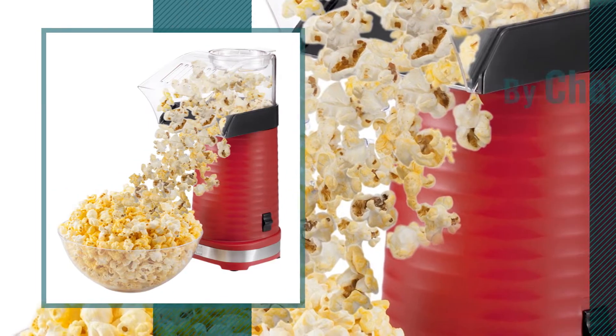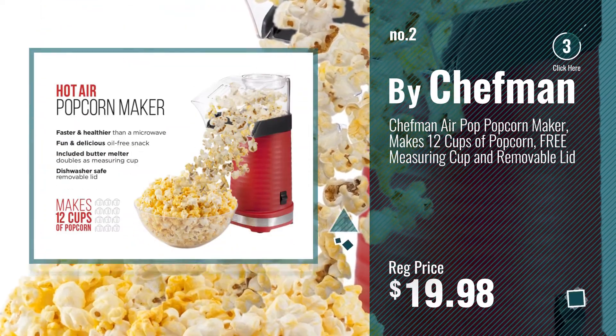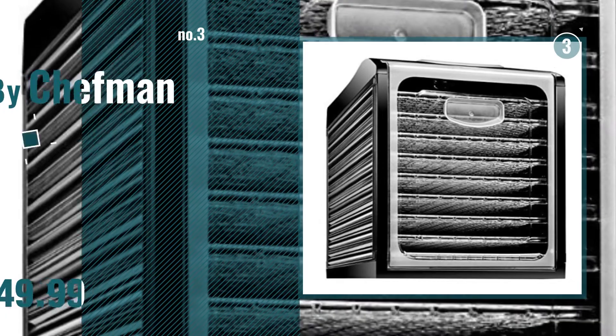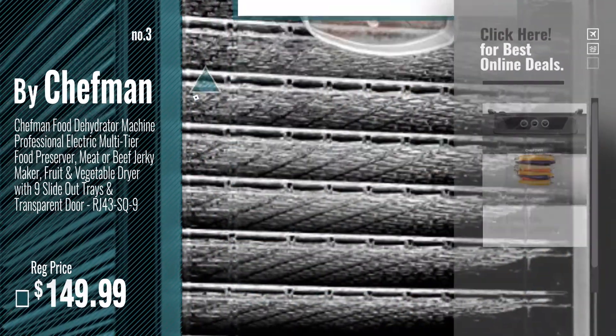Number 2 — another great product by Chefman. Number 3. For more info about these great specialty appliances, just click this circle now.